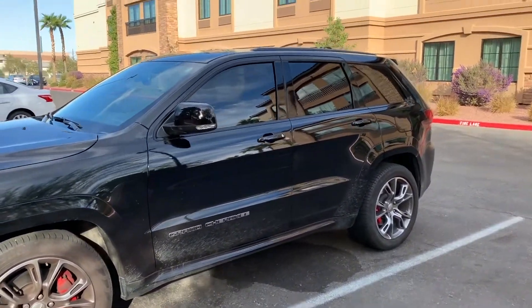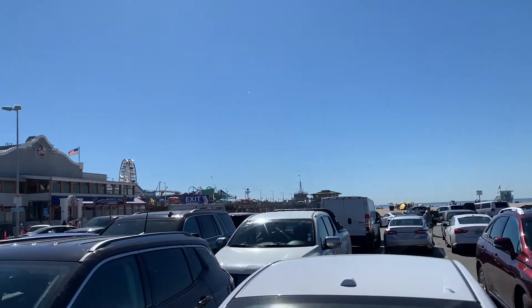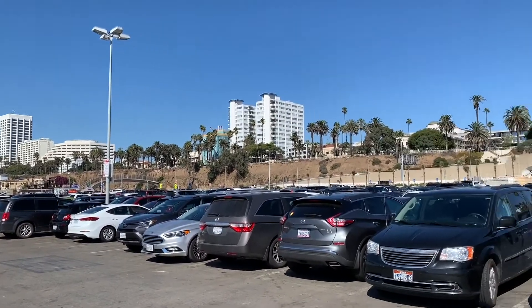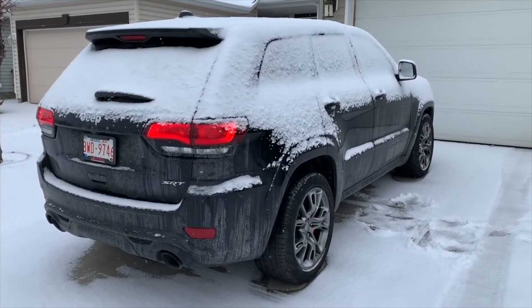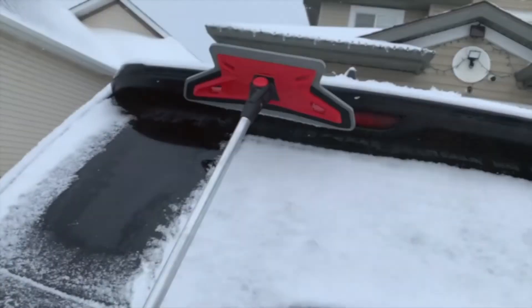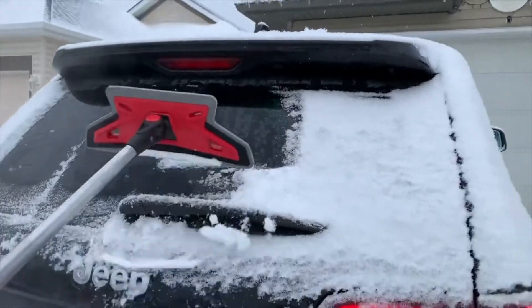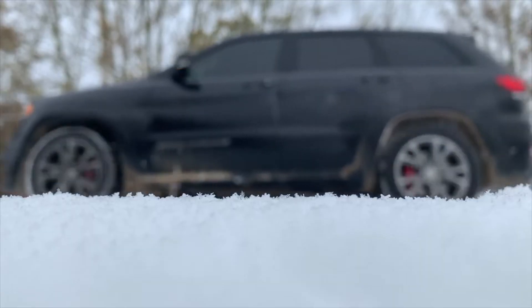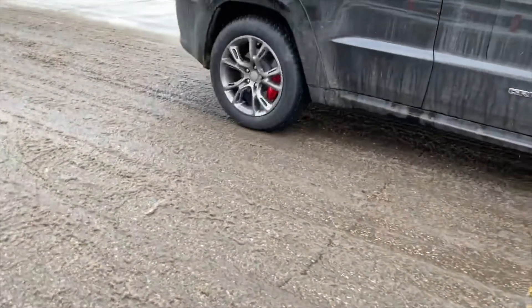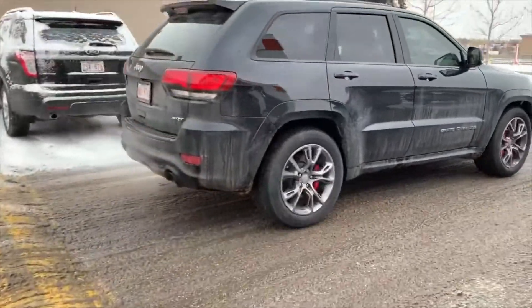All right guys, so this is what the Jeep looks like after driving from Alberta to Nevada. In this video we will be getting some winter tires. We'll be right back.